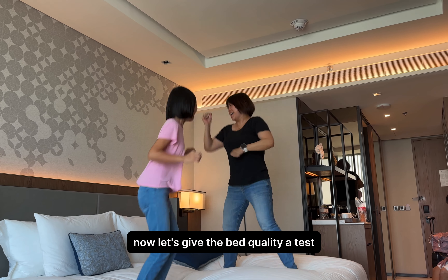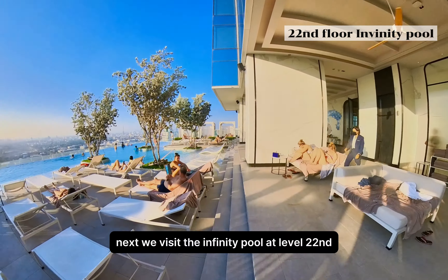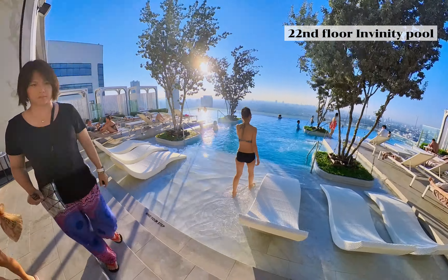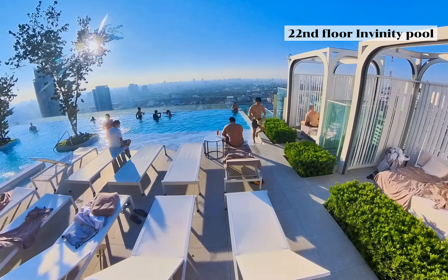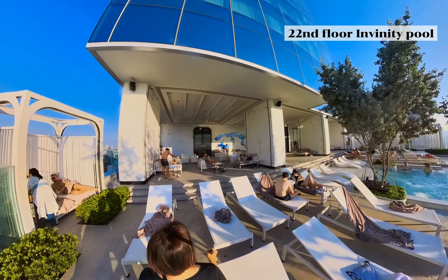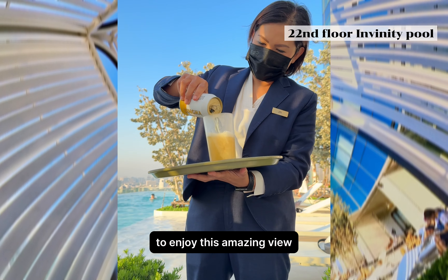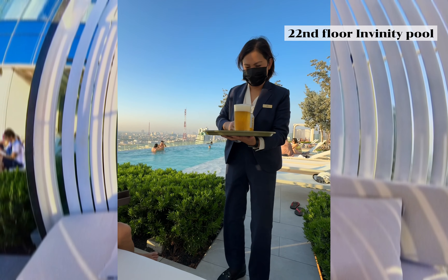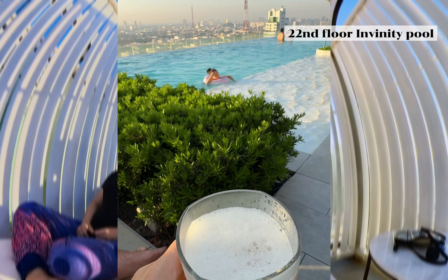Now let's give the bed quality a test — we can't wait to sleep on this big and comfy bed. It can easily fit three of us. Next, we visit the infinity pool at level 22. The view is just jaw-dropping. From here we can spend our day relaxing and enjoying the city skyline. There are many sun beds and gazebos available — there is enough space for everybody. As hotel guests, we enjoy 50% discounts on all food and beverages.